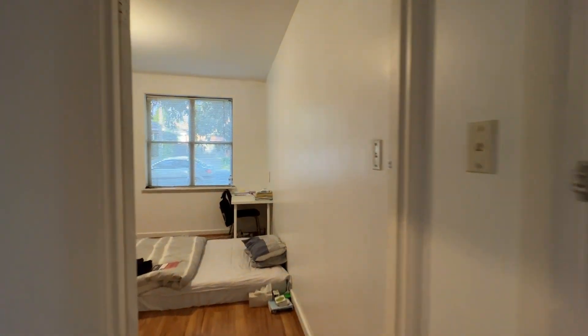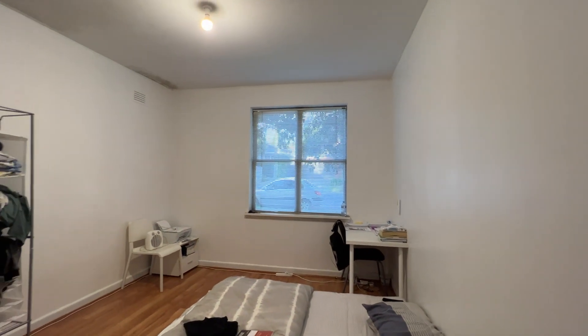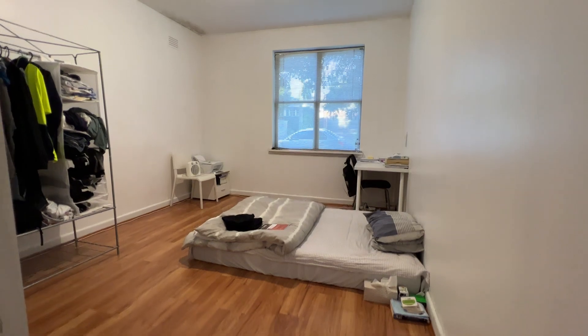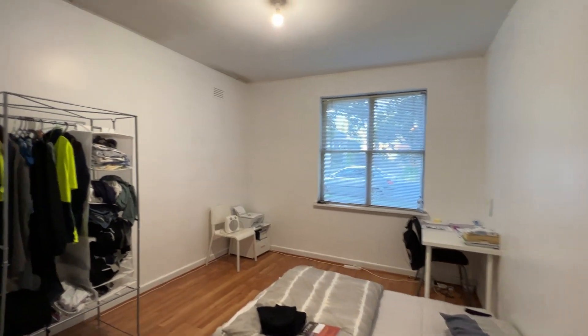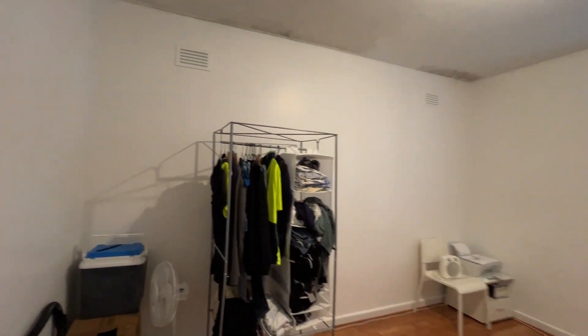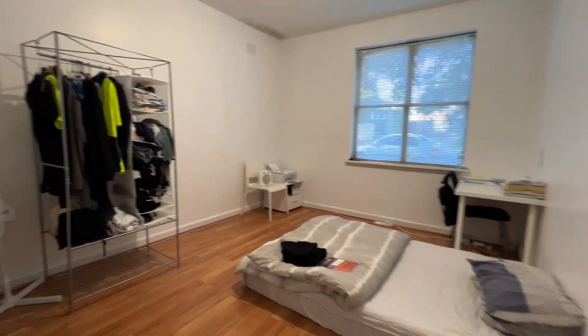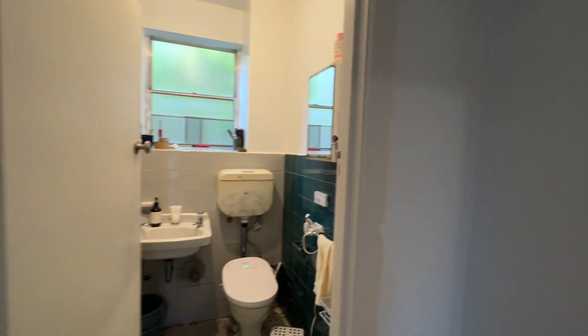Now we go to the second bedroom. It also comes with a window and it's a pretty good size with floorboards. It's unfurnished and there's no wardrobe, so you can bring in your own.